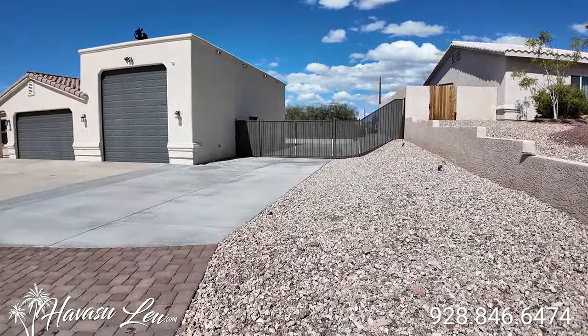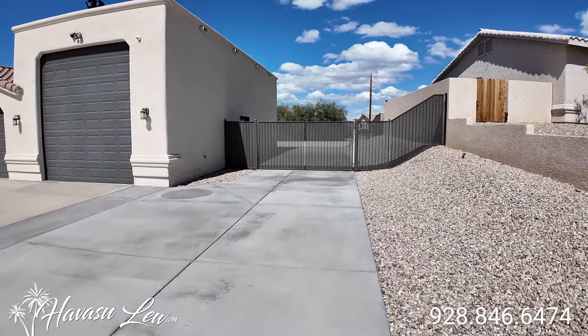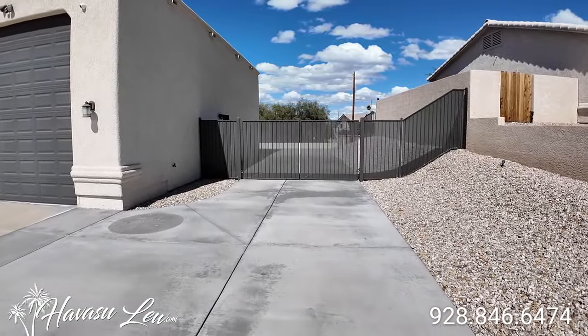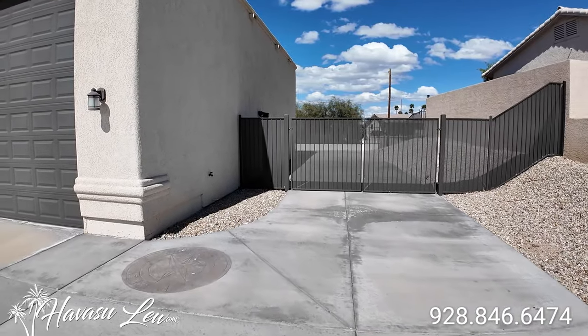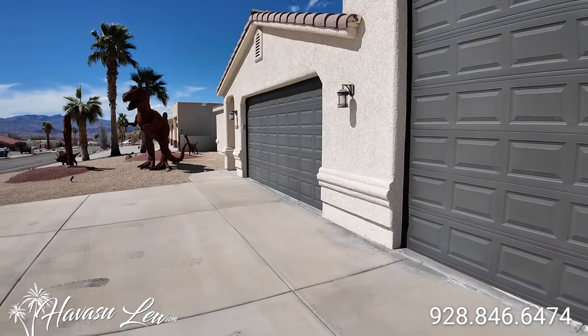It's also a ton of paved side RV boat parking. Alright, let's go check it out.